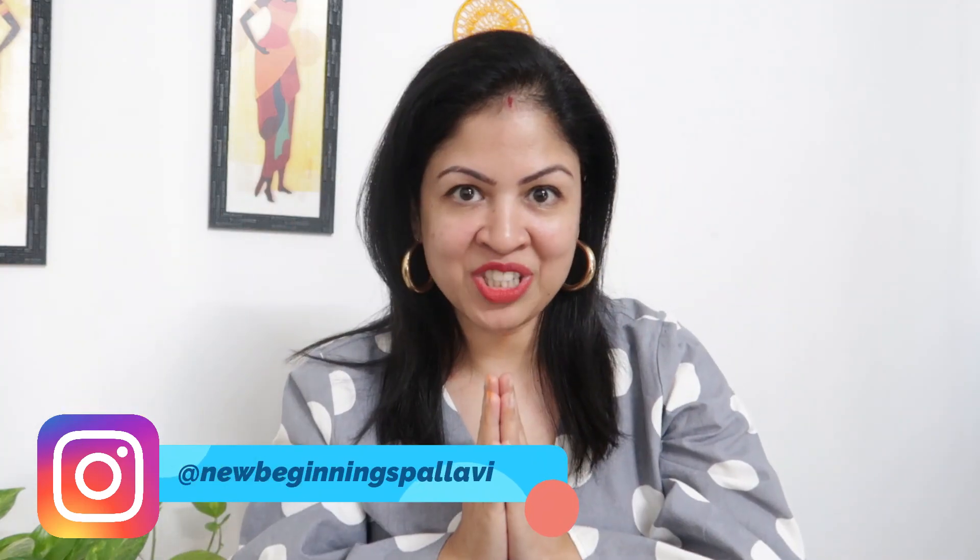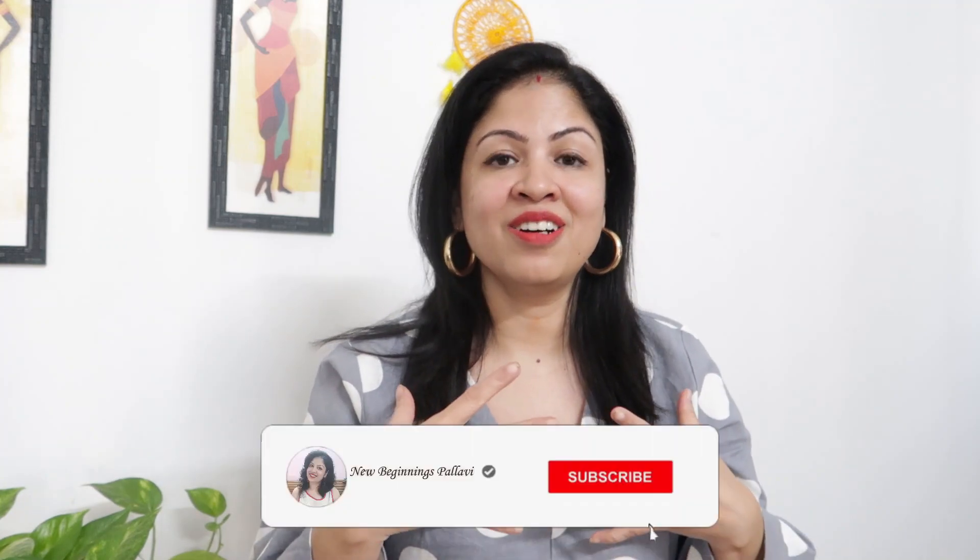Hi guys, this is Pallavi. Welcome back to my channel. So I am going to do a set with Dupatta Haul. It is very affordable and reasonable price. You will get all these sets — some of them are under ₹500, like ₹479.